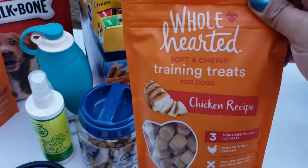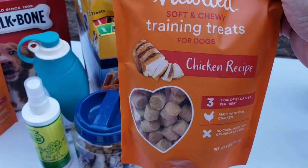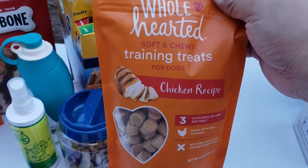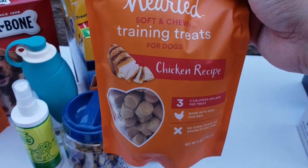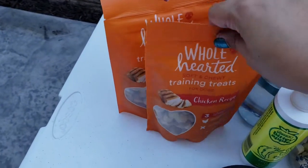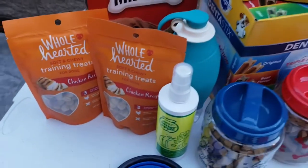The Wholehearted Training Treats chicken recipe. Before, we used to give Coco beef recipe, but since nanotice namin na mas gusto ni Coco yung chicken recipe, yan ang binili namin for Coco. Spoiled eh.